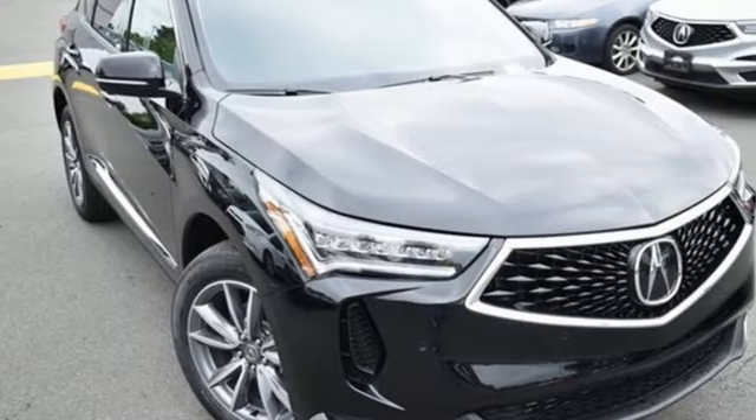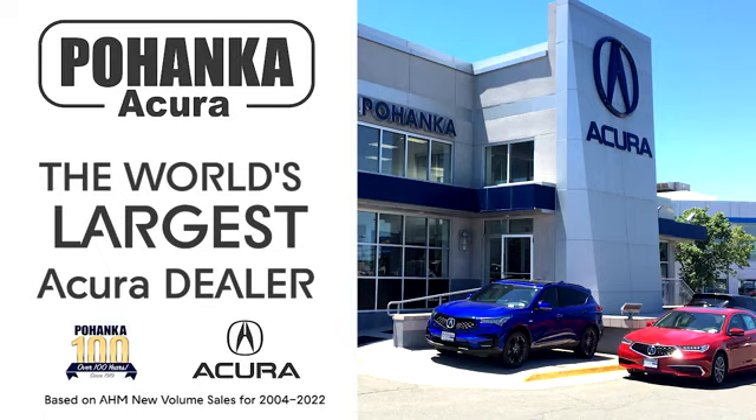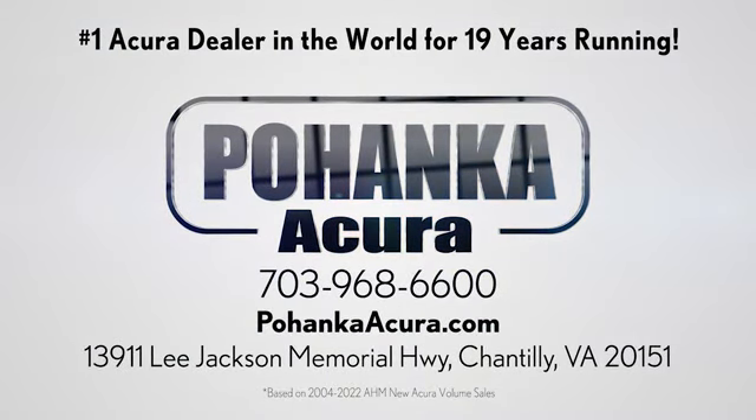Luxury. Performance. Acura. Hurry in today for a test drive. Bohenka Acura is a great place to buy a car. We're conveniently located on Lee Jackson Memorial Highway in Chantilly.